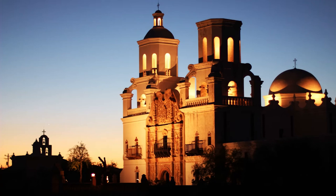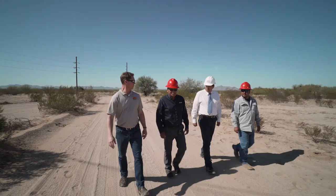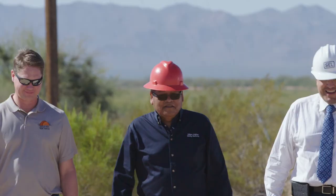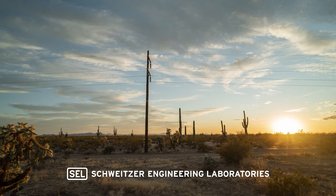Providing power to the Tohono O'odham Nation is rewarding. It's good to see that we're providing a service that people use. If we're able to do it in a fashion that's reliable, that also adds a lot of satisfaction to my job.